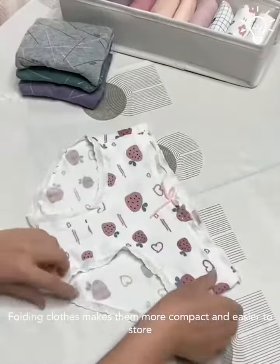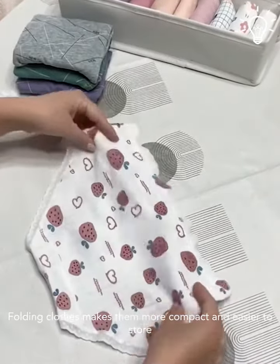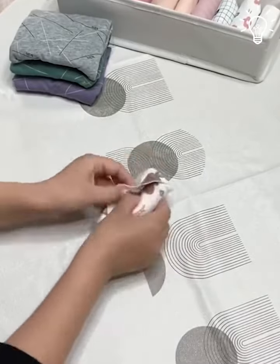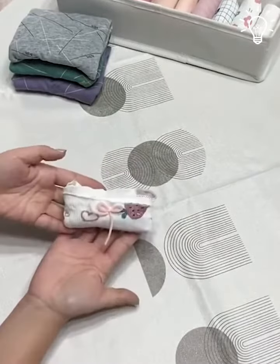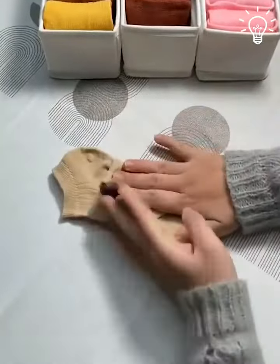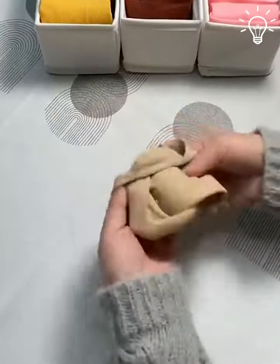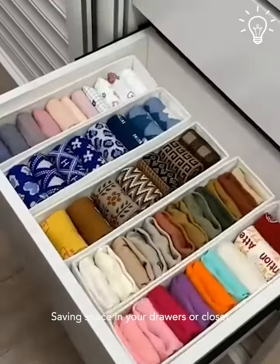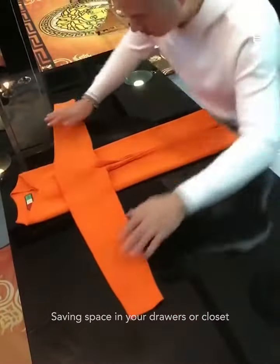Fold underwear in half lengthwise, then fold in half again. Stack multiple pairs on top of each other, then place in a drawer. This helps with saving space in your drawers or closet.